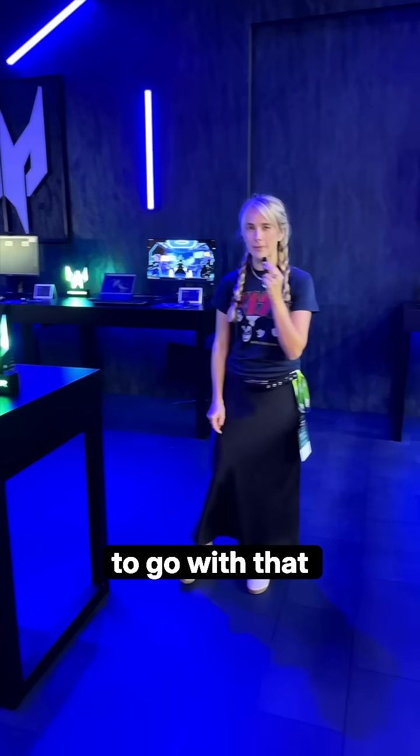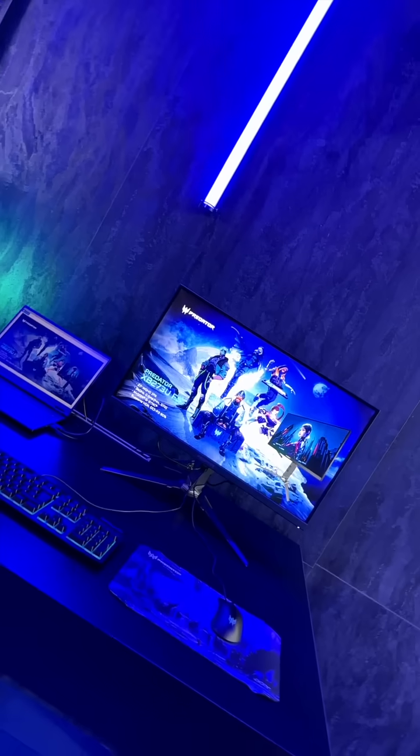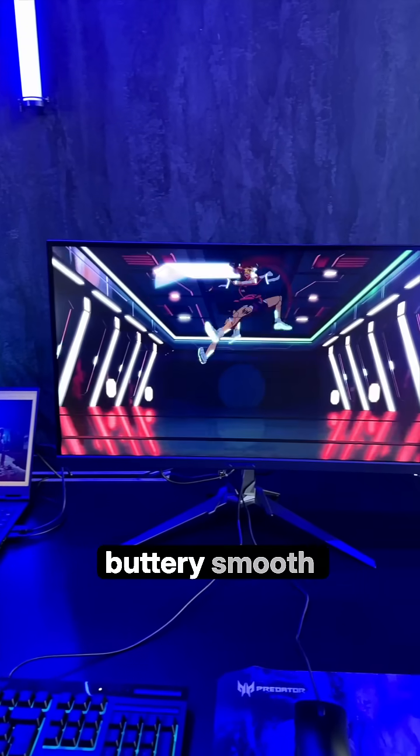You'll need a killer display to go with that powerhouse. Enter the ultra-high-definition XB3 monitor. It boasts NVIDIA's G-SYNC Pulsar tech and a 360Hz refresh rate in Wide Quad HD — perfect for those buttery smooth visuals.